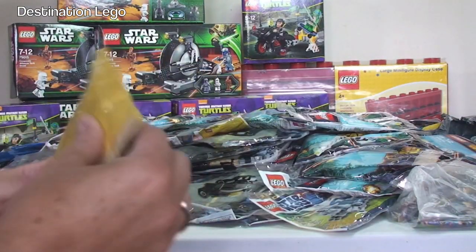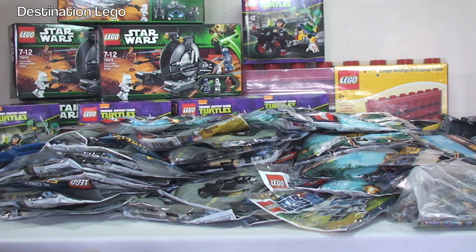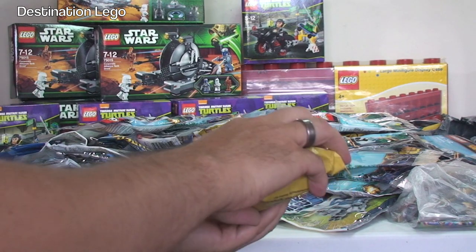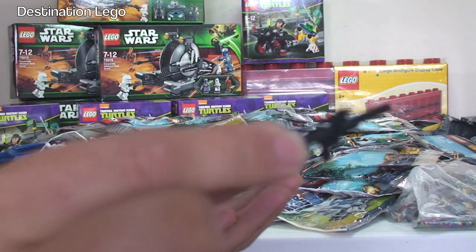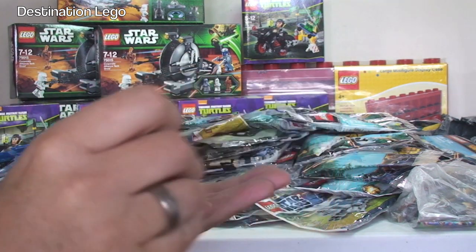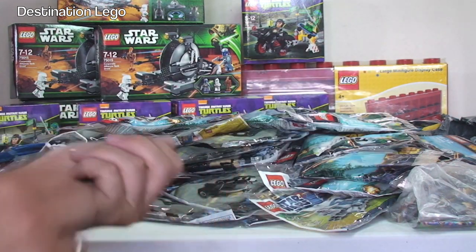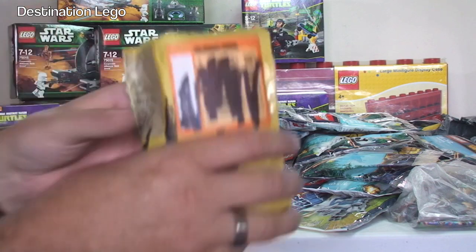That leaves one small package left. I'm not going to pour these out, but if you can see in there — this is all guns. Blasters, blaster rifles, blaster pistols. They are used. And these are all for my Droid Army — I've got quite a few droids without any blasters, so that bag in there is full of those.